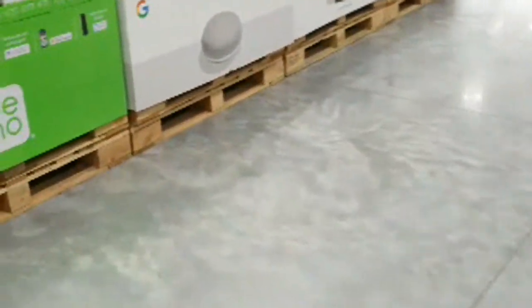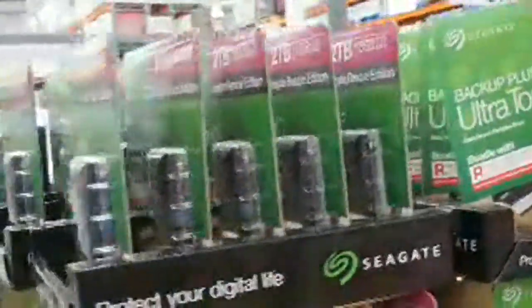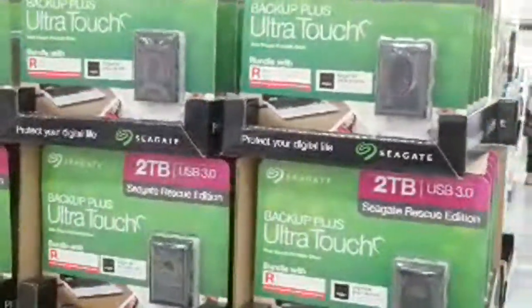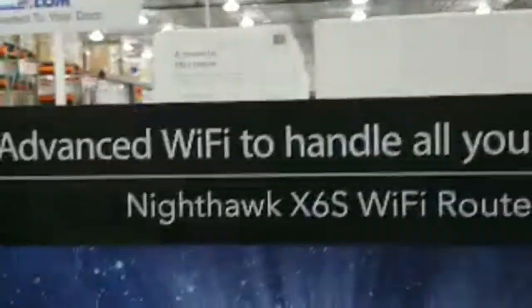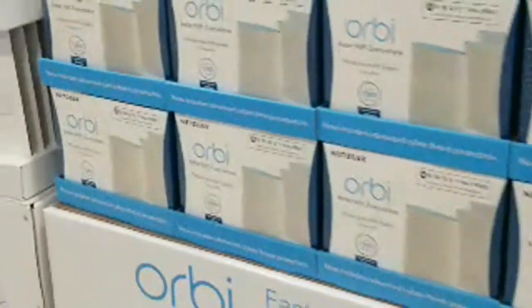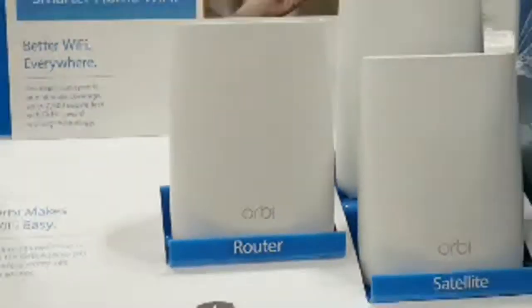That two-terabyte Seagate Backup Plus I bought last week — I'll be doing a review on that soon. They still have it on sale until September 1st. Also here is the Netgear Orbi whole-home Wi-Fi router system with three different bands so you can pick the fastest band without interference. That one's still $100 off.